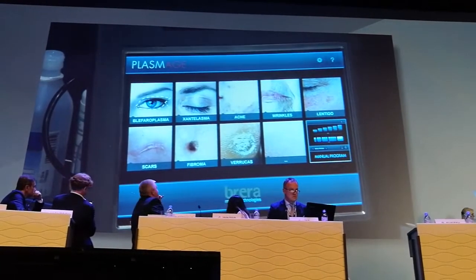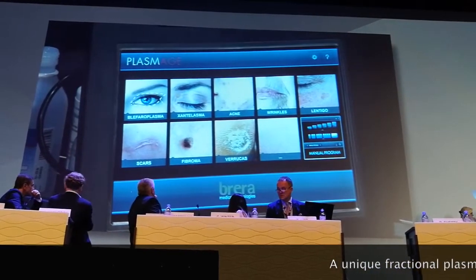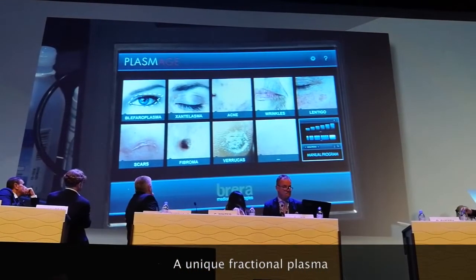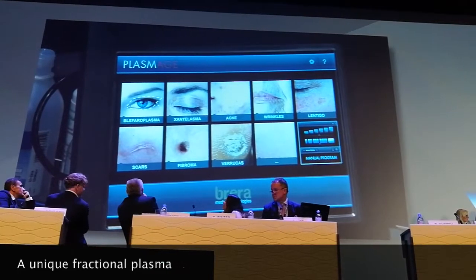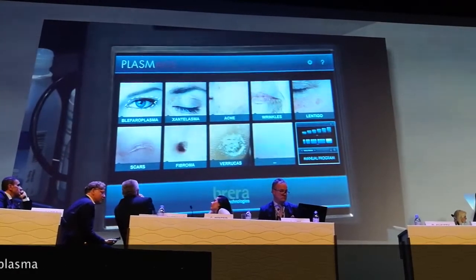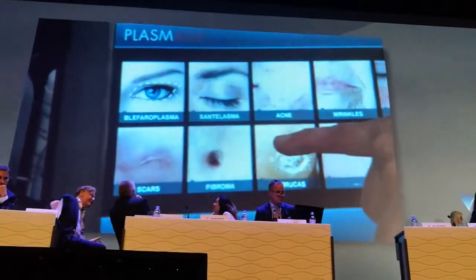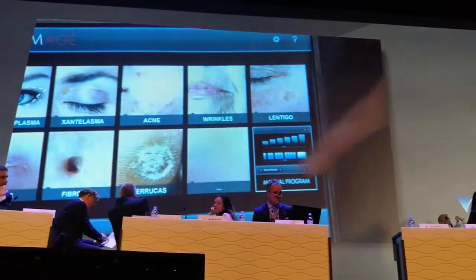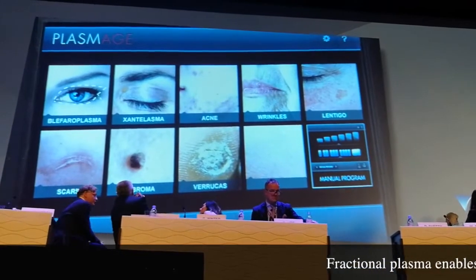Another feature of this device is that we have fractionated energy, so we can really assign the energy to the patient's needs. If it's not fractionated, we might easily deliver too much heat, and especially in darker skin patients this is a great risk of inducing hyperpigmentation. The device can treat superficial wrinkles, lentigines — though for those I use my lasers — and also scars and fibromas, where its very focused energy delivery is really great.